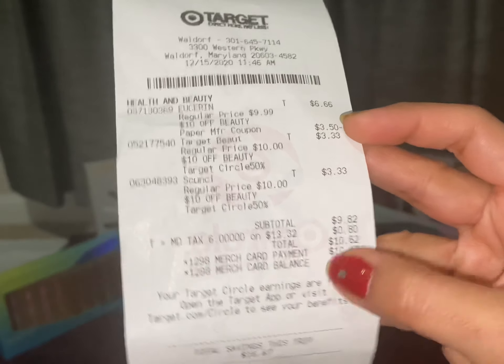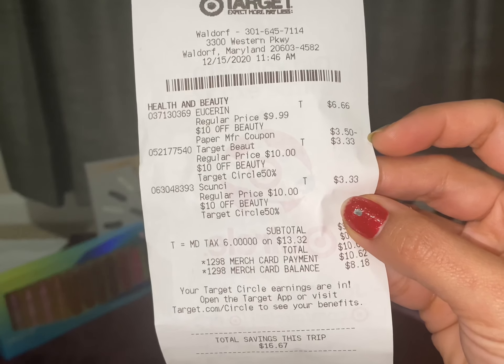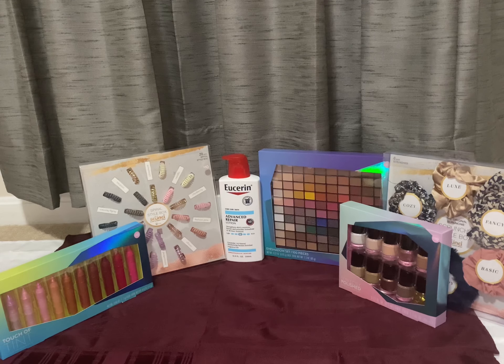All three products come out to only $3.33 each. So friends, this is my Target couponing haul for this week. I hope this deal is helpful to you. If it is, please like, share, and subscribe to my channel and support my channel. Thank you friends, bye bye, see you!